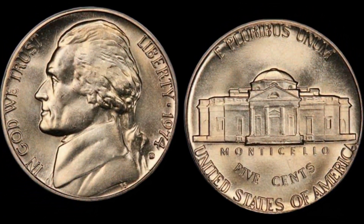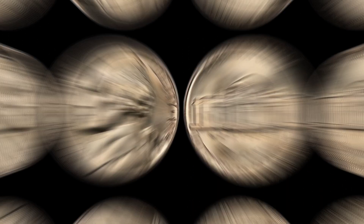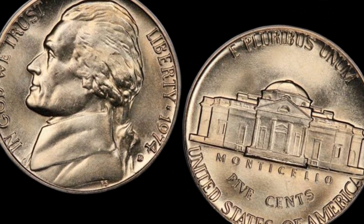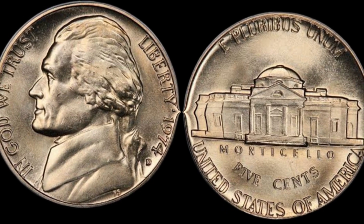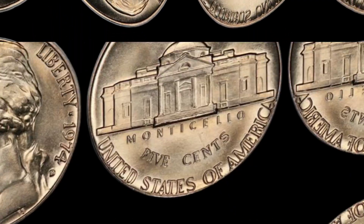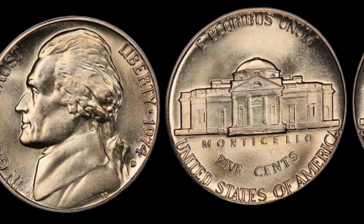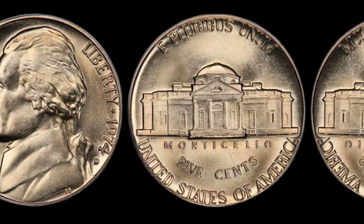Thank you for joining us on this intriguing journey to explore the potential value of the 1974 D Jefferson nickel. If you found this video fascinating and want to stay updated on all things related to coin collecting, please like, subscribe, and hit that notification bell. Who knows, your pocket change might hold the next hidden treasure. Until next time, happy collecting!